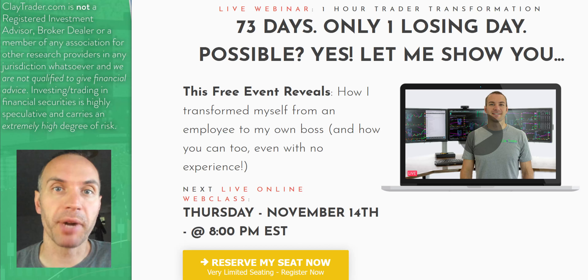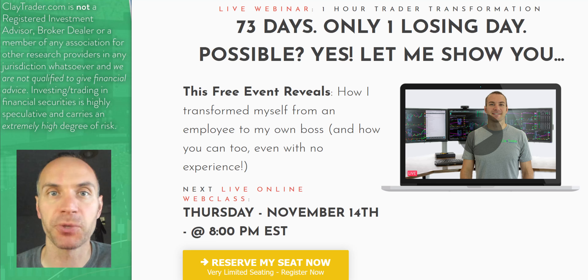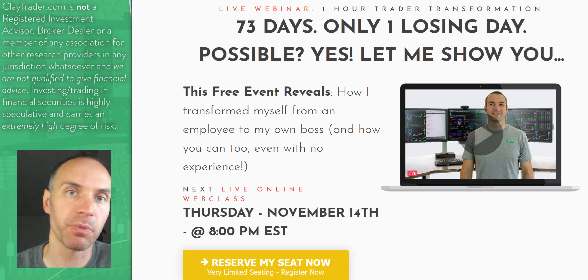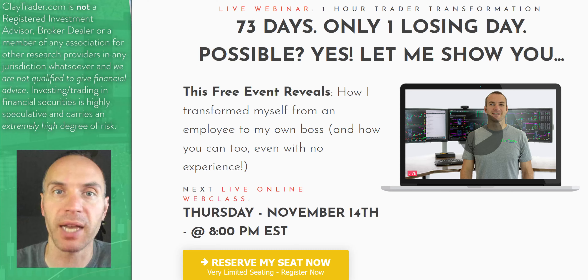Real quick, I want to take a break and personally invite you to get signed up for this free live online webinar that I'm offering here very soon. So if you've been enjoying what you've seen and you want to learn more about this tool — how it can and should be used to build consistency and manage risk — then definitely get signed up for the free live class. If you're watching on YouTube, there's a link down in the description box you can use to sign up. Or if you're watching at my website, there's an area right there on the webpage that you can use to sign up.